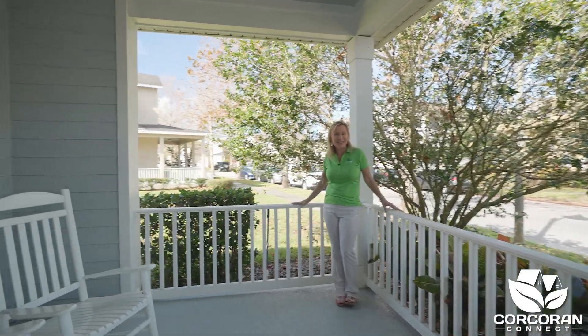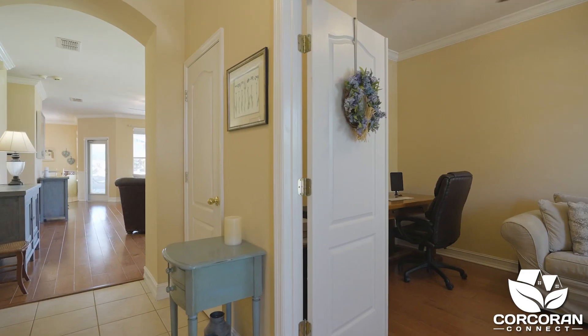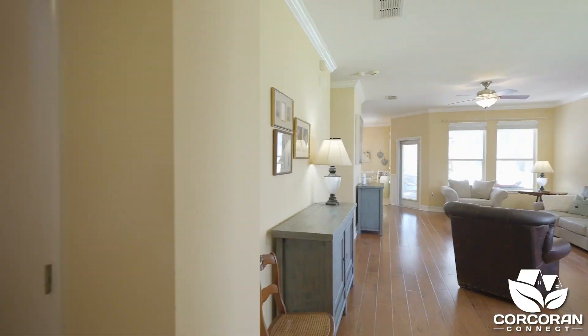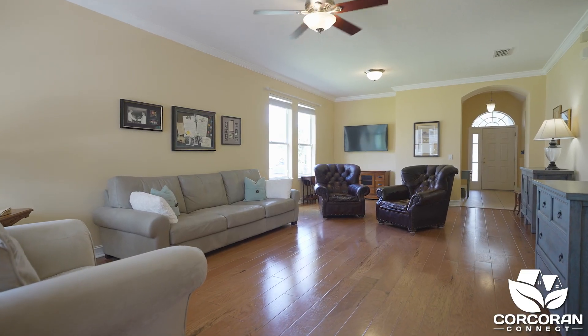Are you ready to get started? Let's go ahead. As you enter the foyer, the office is to your right. As you move into the heart of the home, the great room is oversized with plenty of room to split into a more formal dining and living area.